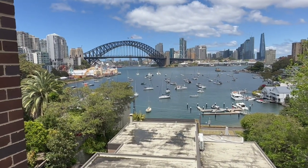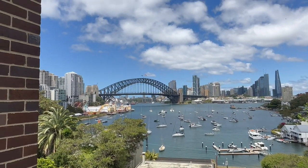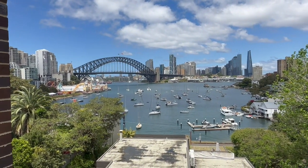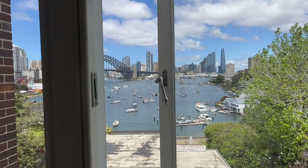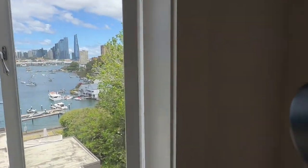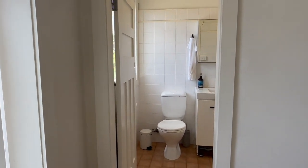You can see that's the Harbour Bridge, Luna Park, and Barangaroo. You can actually walk to Lavender Bay — it's just a couple of minutes walk through to the Lavender Bay waterfront.